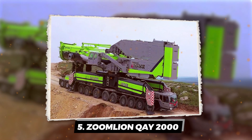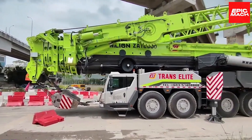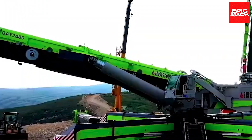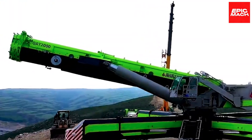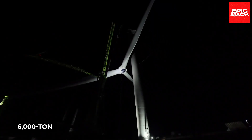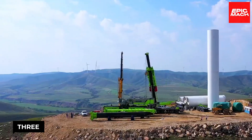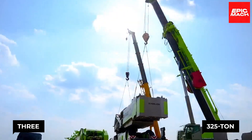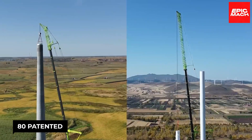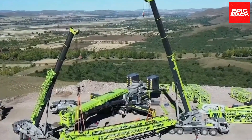Heralded as the 'Sun of the Wind,' Zoomlion's QAY-2000 carries its titan's legacy proudly. Custom-built for harrowing wind farm terrains, this engineering marvel shocked with record-shattering lifts beyond established 6,000-ton-meter limits. Nine full axles plus an auxiliary three distribute a stunning 325-ton gross load driving weight. Zoomlion loads its flagship with over 80 patented technologies, like an intricate honeycomb skeleton, while a slew of records testifies to its might.